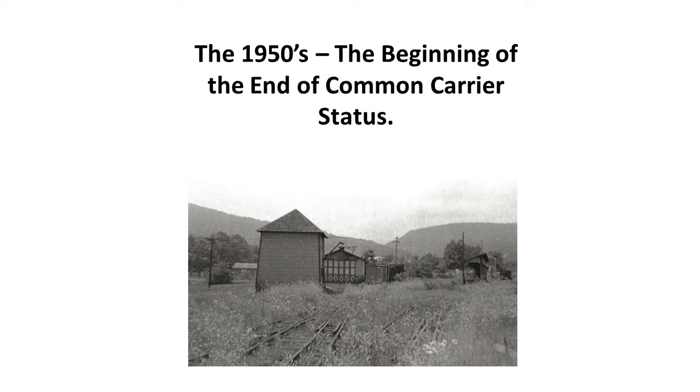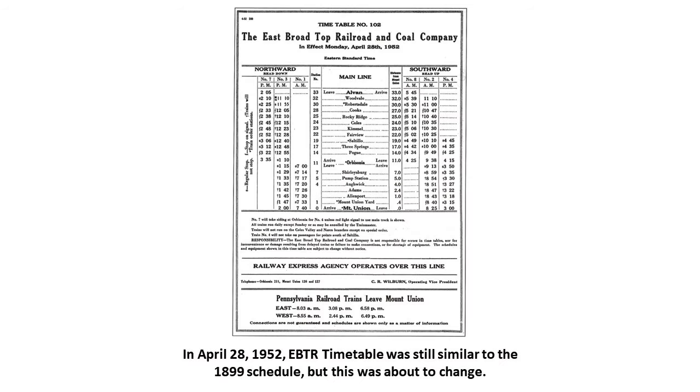By the 1950s, the beginning of the end had arrived for the EBTR's common carrier status. A common carrier railroad is one open to the public — if you have a commodity, a car to carry it, and are willing to pay the railroad's rates, you can get it moved. The April 28, 1952 EBTR timetable was still similar to the 1899 schedule, with early morning trains leaving Orbisonia, running south to Robertsdale to drop off miners, then north to Mount Union for interchange, and returning to Rock Hill in the afternoon — but this was about to change.